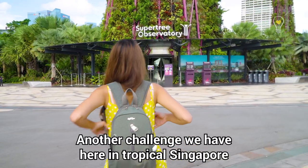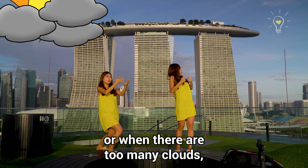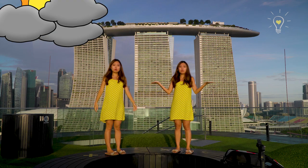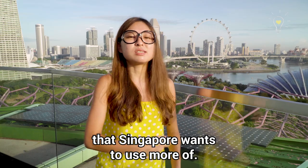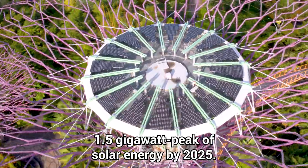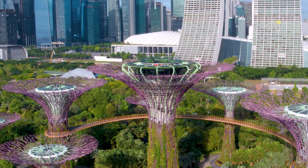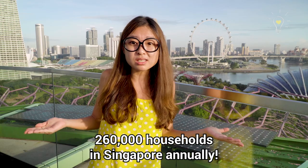Another challenge we have here in tropical Singapore is our weather. Whenever it rains or when there are too many clouds, the solar panels cannot work. Having said that, solar energy is definitely a clean energy source that Singapore wants to use more of. We are working towards achieving 1.5 gigawatt peak of solar energy by 2025, which is equivalent to meeting the needs of around 260,000 households in Singapore annually.